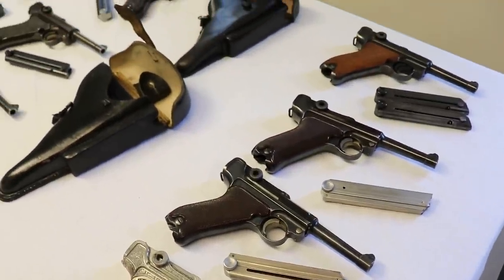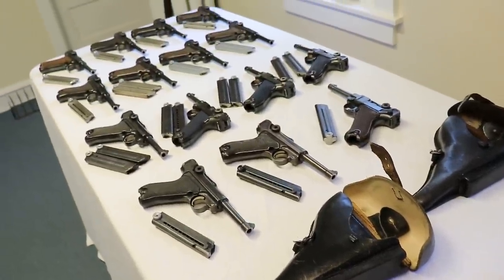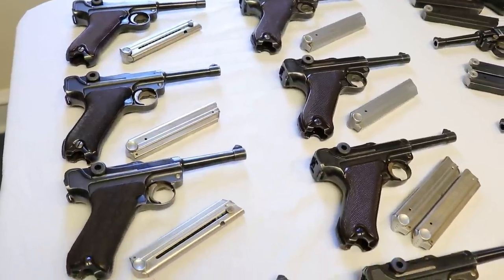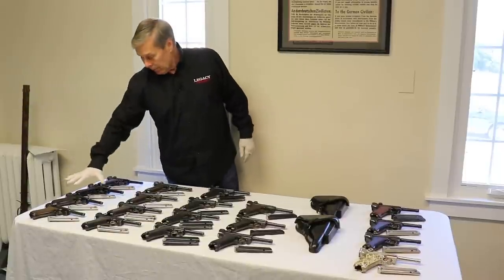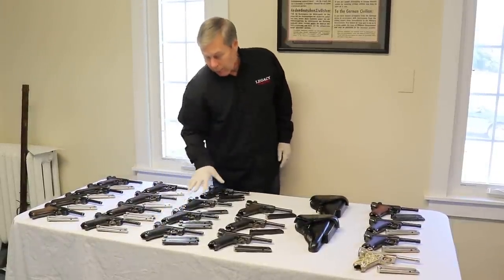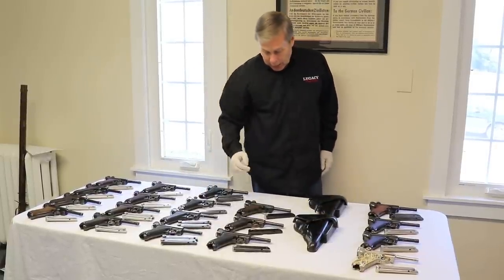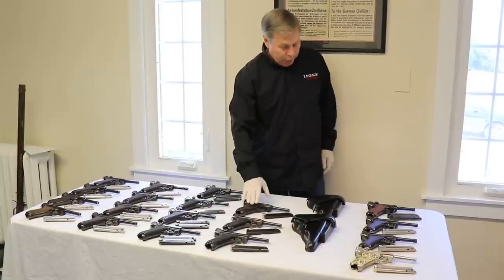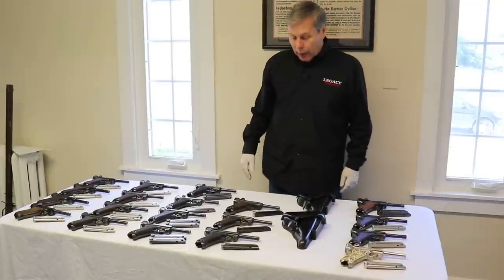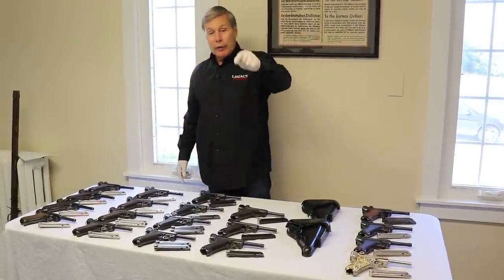I'm going to give a broad brush overview. There's a lot of detail I'm not going to go into because it's just too much information. We're going to go from pre-war early Krieghoffs to wartime Krieghoffs all the way to 1945, then a post-war Krieghoff, commercial Krieghoffs, and I'll tell you about a complete rig. So hang on, grab a drink and have a seat.